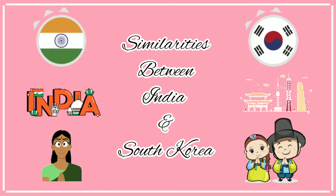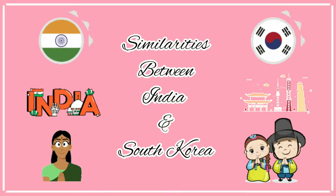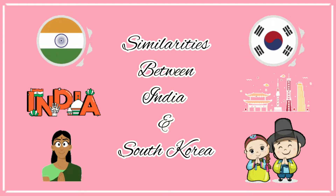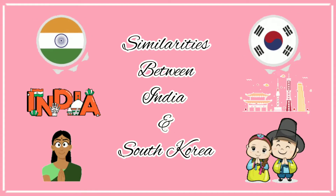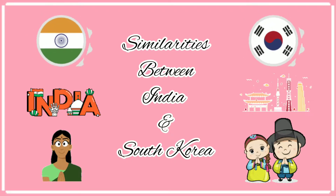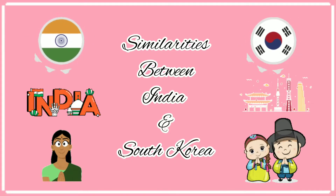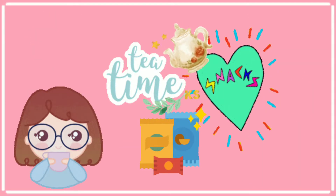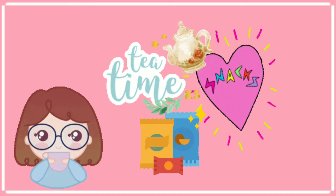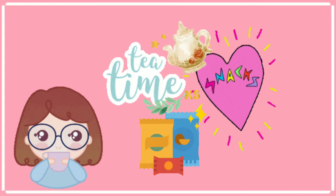Hi guys, welcome to my channel. I came to Korea recently and it's been more than six months now. Before coming here, I read somewhere that India and South Korea were related from ancient times and share a history together. After coming here I did find some similarities, especially in food. So today I'm here with this video where I'll share four tea time snacks which are really very similar in appearance as well as in taste.